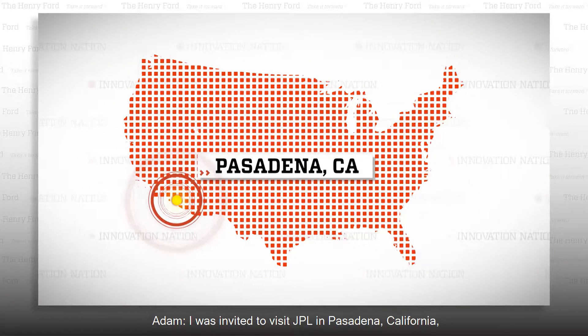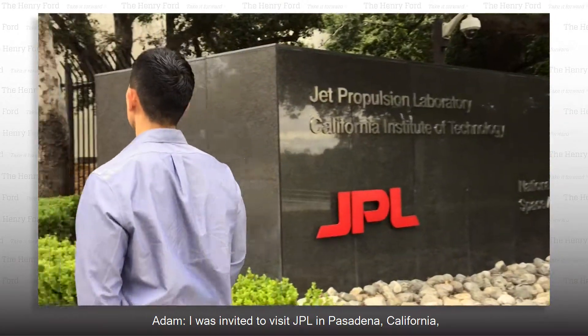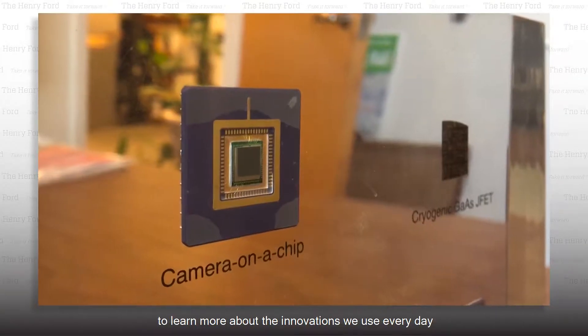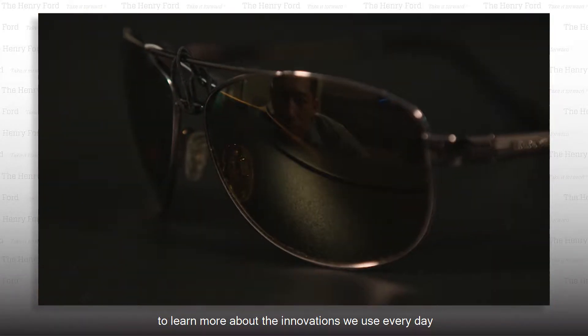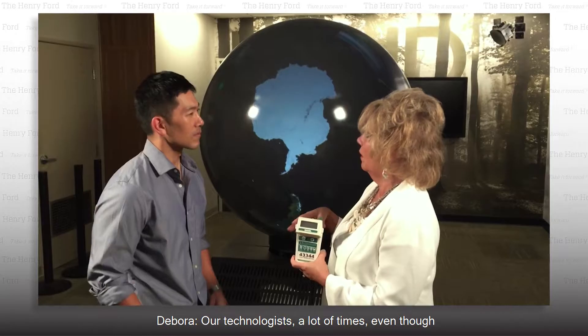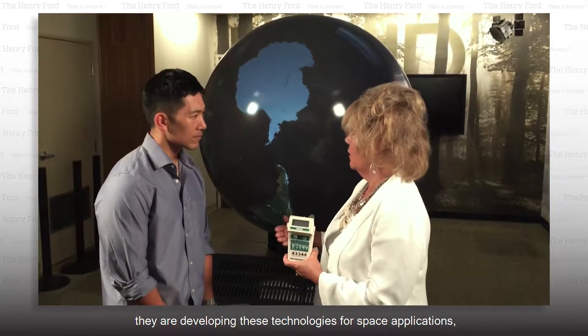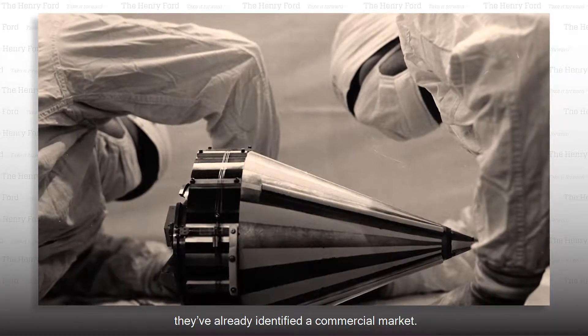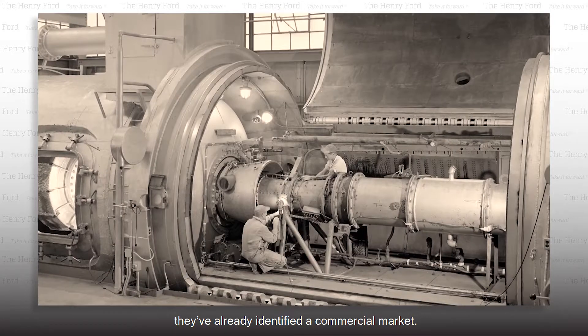I was invited to visit JPL in Pasadena, California, and meet technology transfer specialist Deborah Wolfenbarger, to learn more about the innovations we use every day that were first developed for uses in space. Their technologists, a lot of times, even though they are developing these technologies for space applications, they've already identified a commercial market.